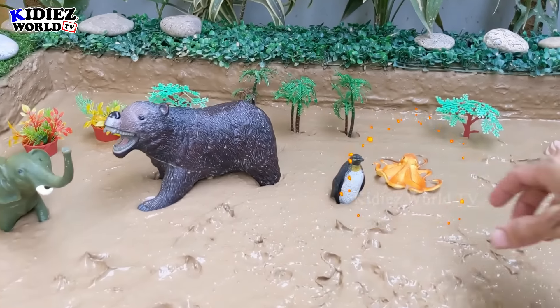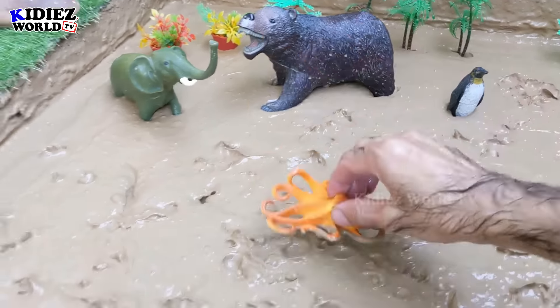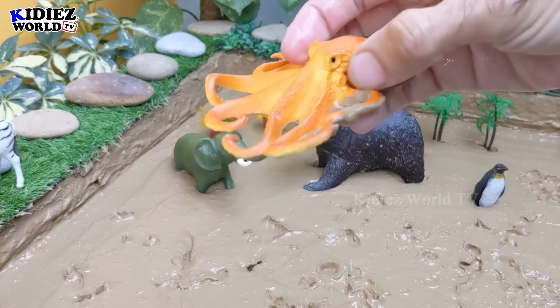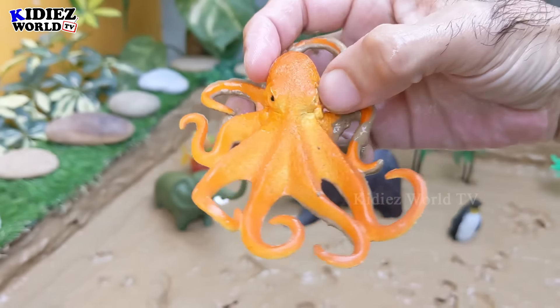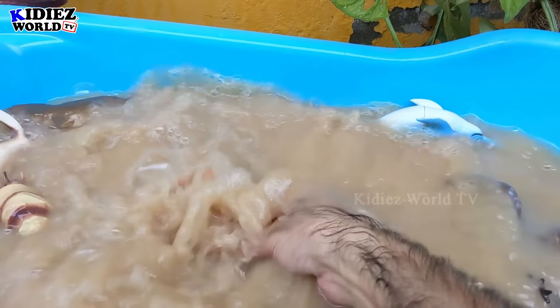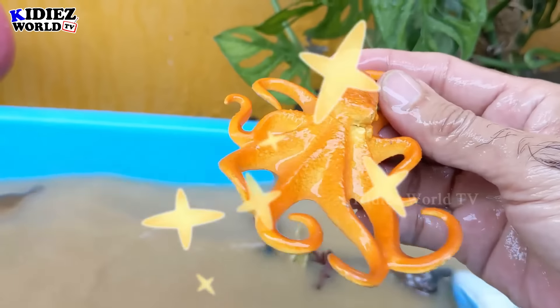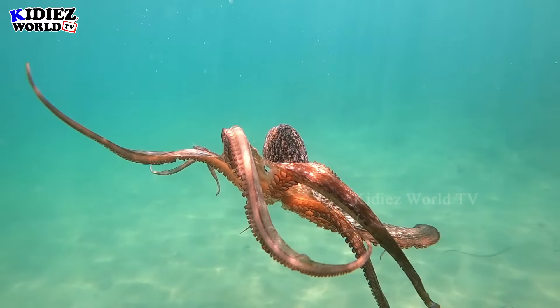And we have here an octopus — a sea creature with so many hands and legs. Let's watch this octopus, make him clean. Here we go — octopus!